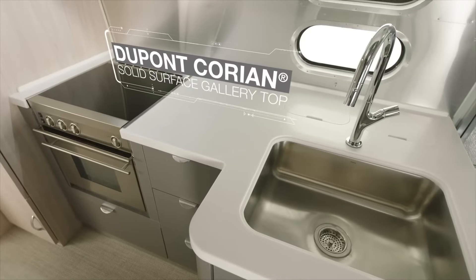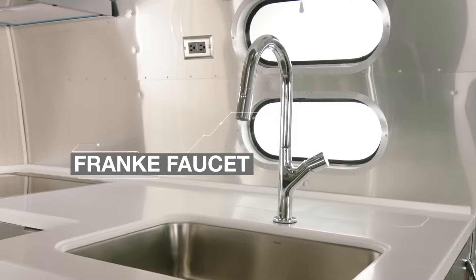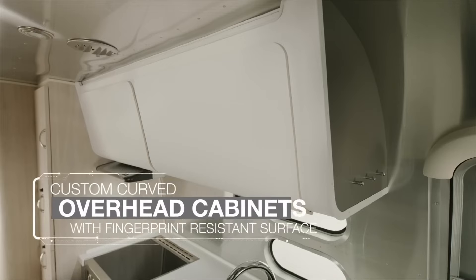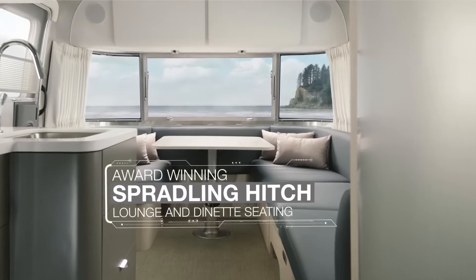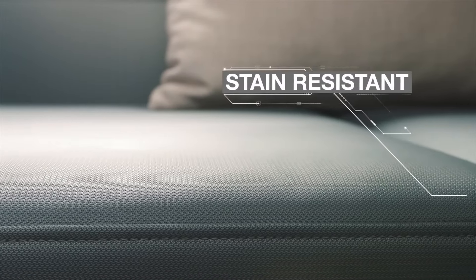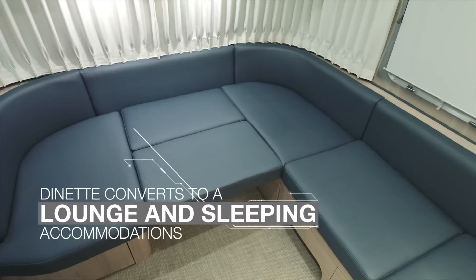including options for queen or twin beds, a full kitchen, bathroom, and lounge area, the Glow Trotter has everything you need for a comfortable journey. And let's talk about those high-end features — from sleek appliances to touchscreen stereo and HDTVs, this trailer is a dream come true.